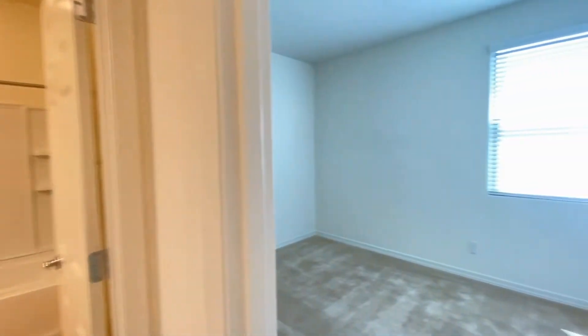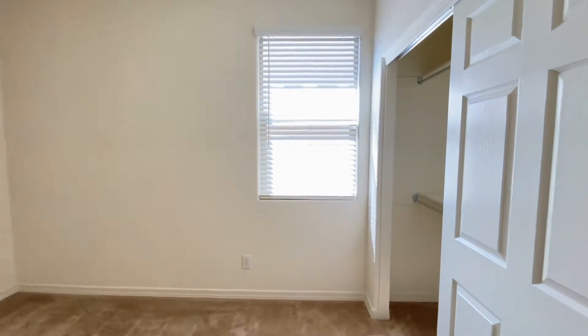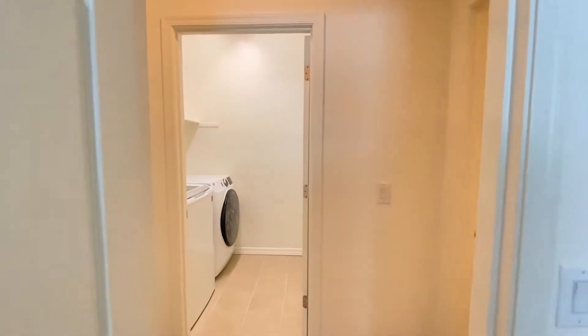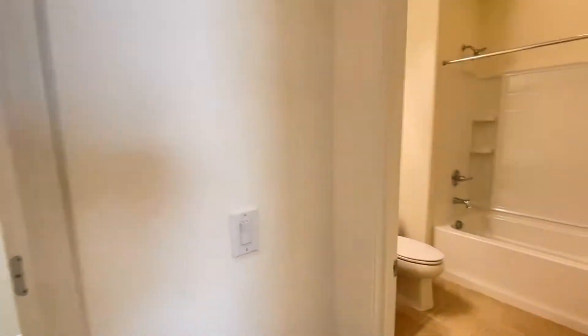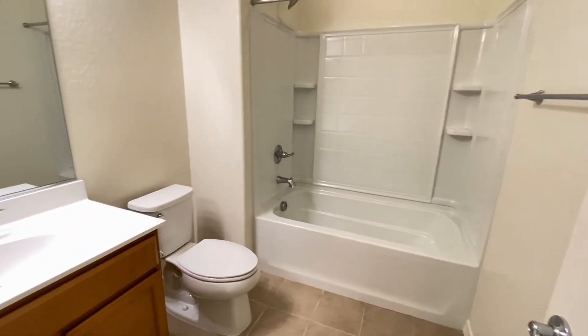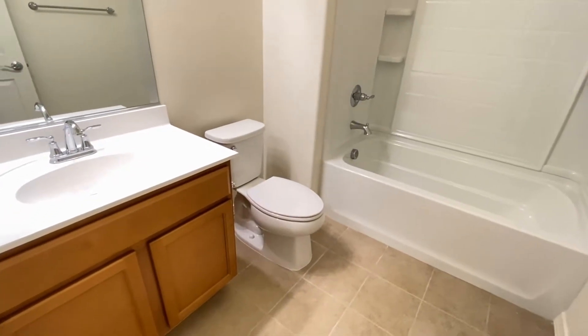Bedroom number two. Guest bathroom: single-sink vanity, tile floor, tub and shower.